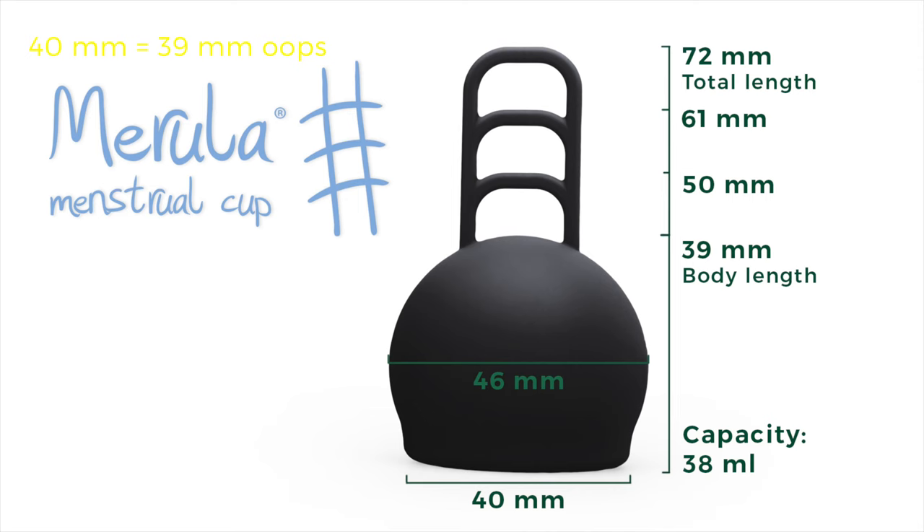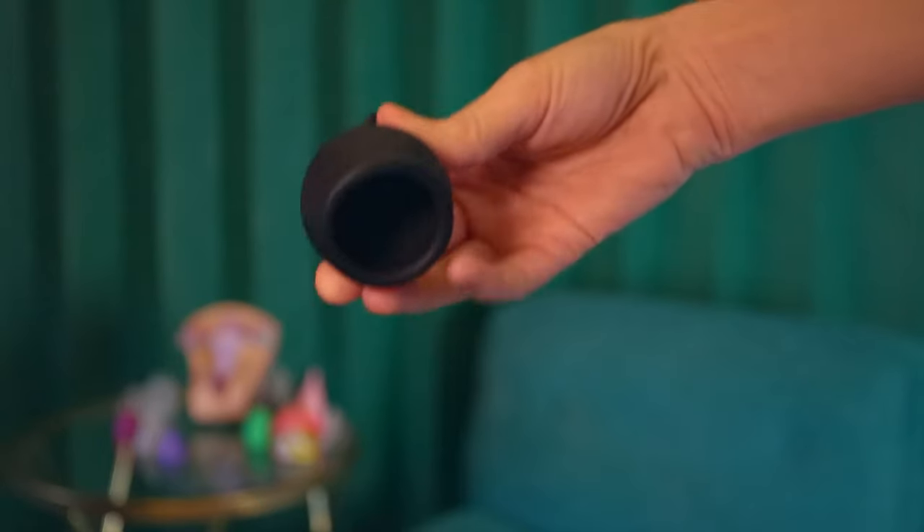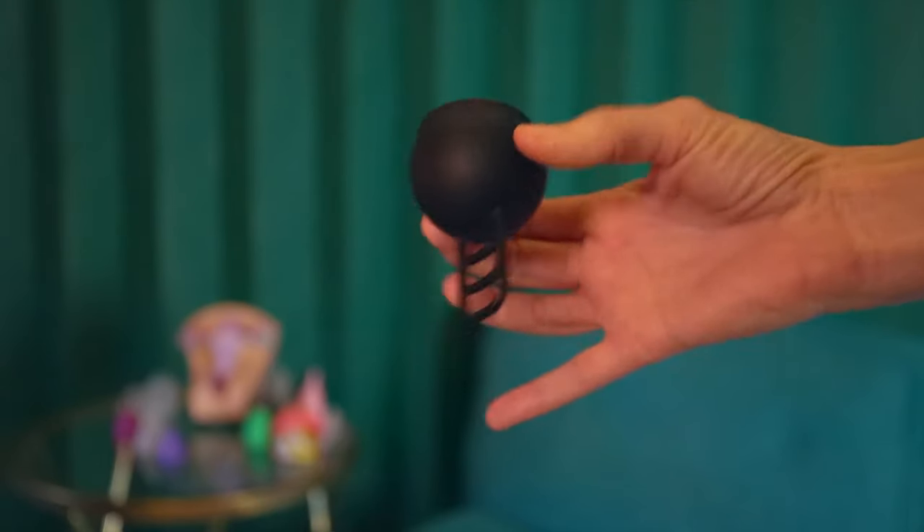Our first low cervix option is the Marula one size. While it does say it's a one size, it has a very long stem intended to work if you have a higher cervix so you can reach it. But when you take the stem completely off, the body of the cup itself is 40 millimeters long, which is one of the lower cervix options. What's different about Marula compared to any other cup is that it's a round spherical shape and it's quite firm.